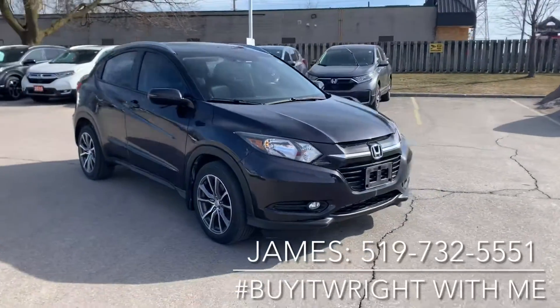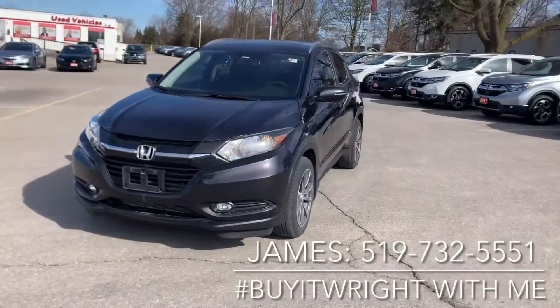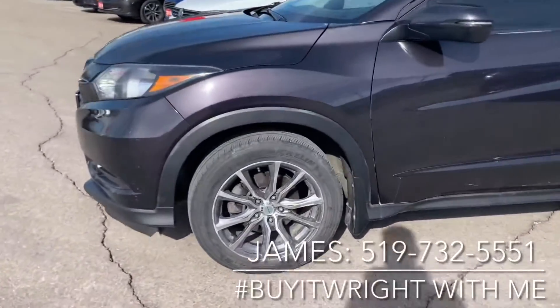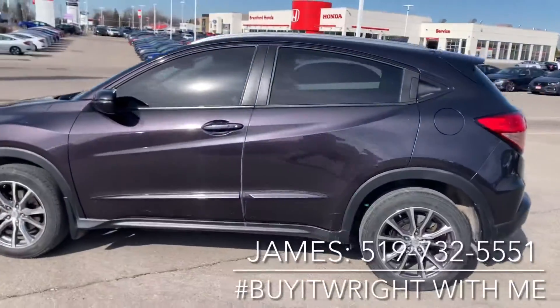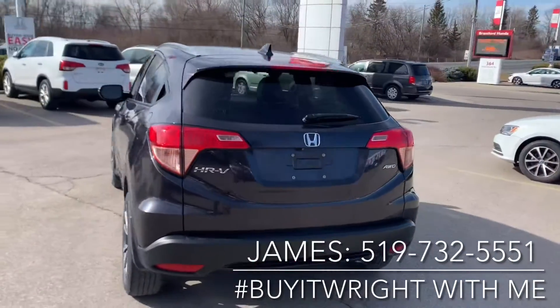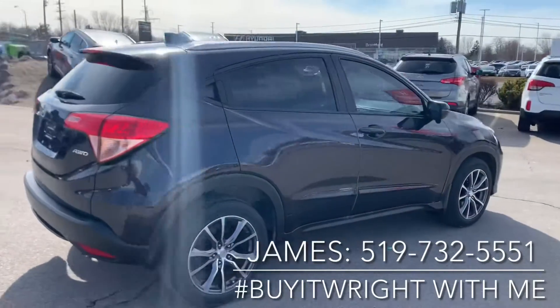We're going to do a quick walk around on the body to show the great condition that it is in. This is the EXL trim, so you do have fog lights on this model. You have a nice set of alloys here, Michelin tires that do have lots of meat on them. For more information about this vehicle, call or text me — the number is 519-732-5551.